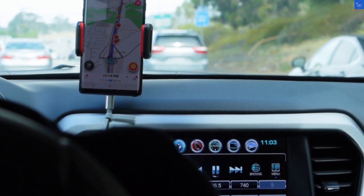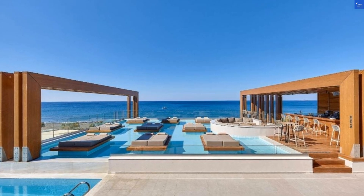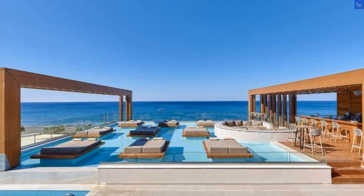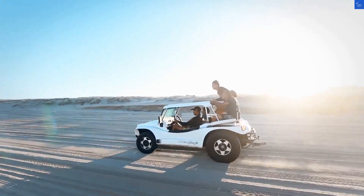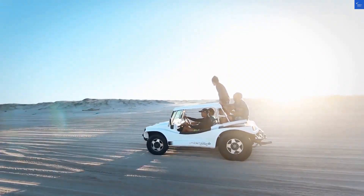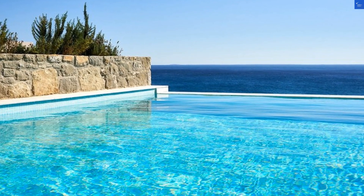Let's talk value for money. With all that's included — luxury accommodations, stunning views, delicious food, and impeccable service — you're getting a whole lot more than you pay for. Where else can you dine by the sea, sip cocktails by the pool, and have access to all these fantastic amenities without breaking the bank?